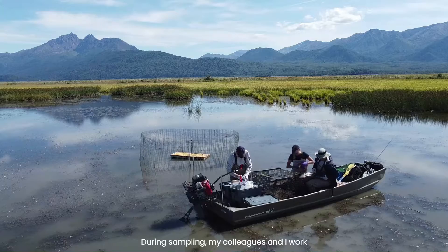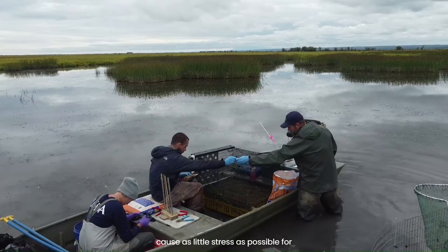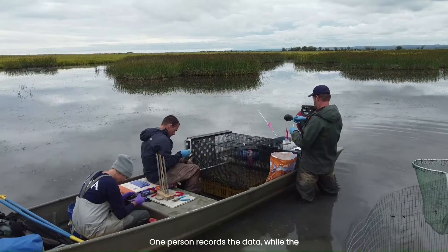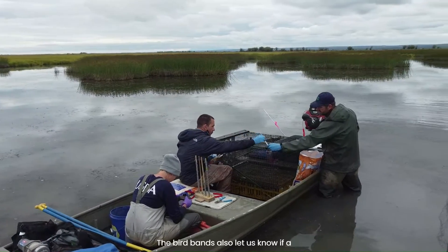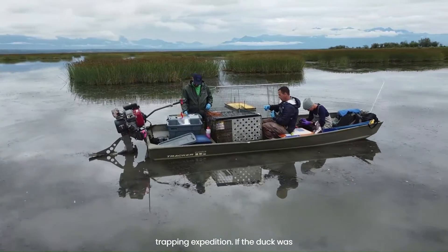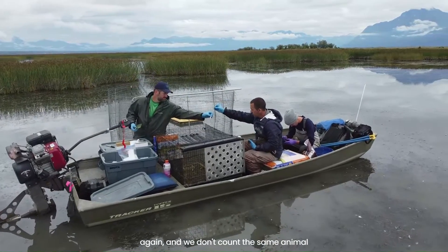During sampling my colleagues and I work together as a team to be efficient and to cause as little stress as possible for the animals. One person records the data while the other two biologists inspect, band, and sample the ducks. The bird bands also let us know if a duck was caught earlier during the same trapping expedition. If the duck was banded recently we know not to sample it again and we don't count the same animal twice.